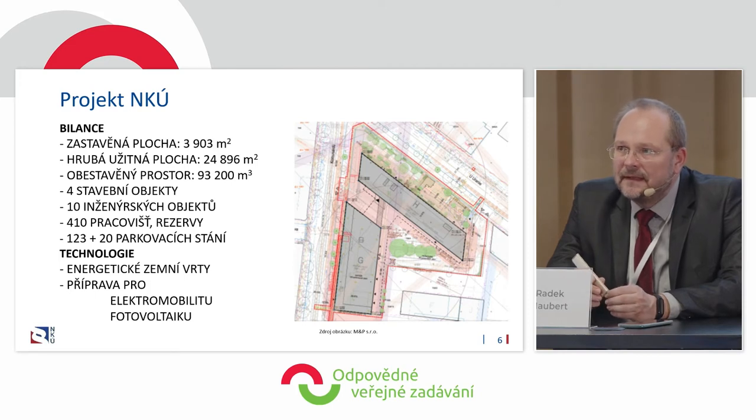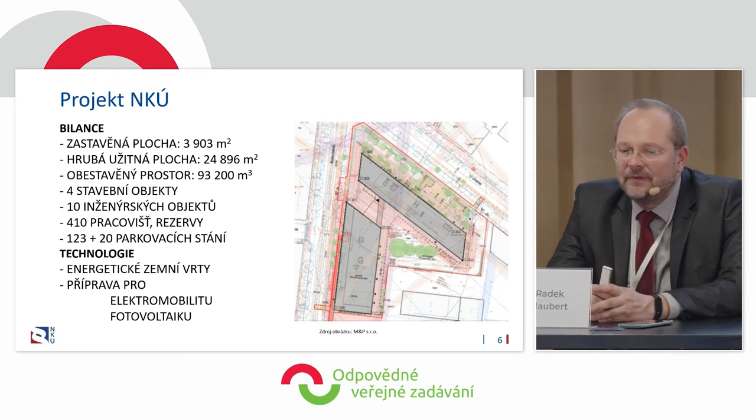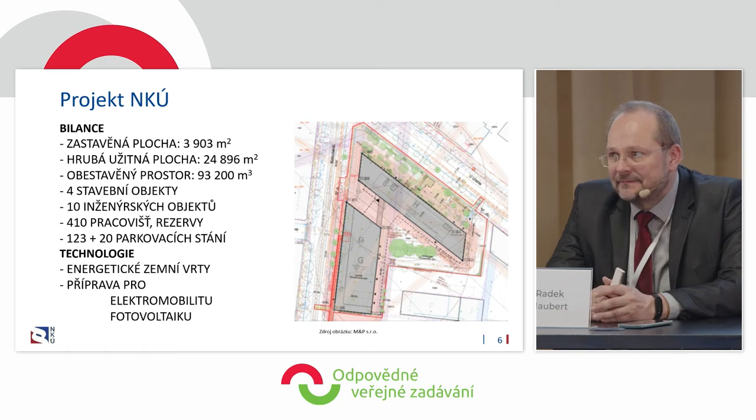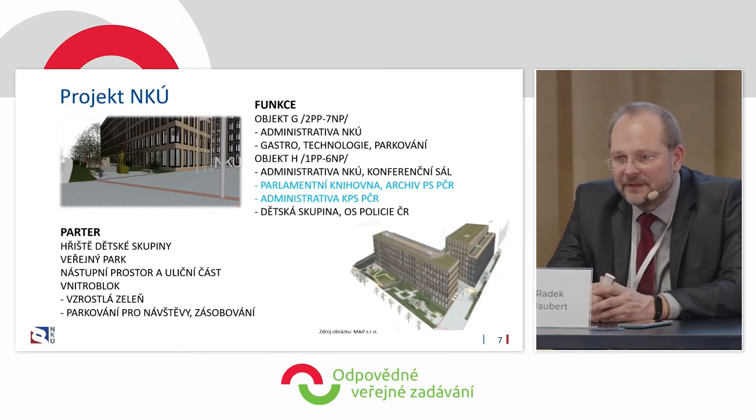What was interesting from the very beginning was the energy solutions. There were three possibilities: connection to central heating, which is not the best solution today; a gas boiler house, which is even worse today in terms of energy efficiency; or the unusual solution of energy drills. That's what we went for, and I think it was a good strategic decision — I will get back to that because it's very important.